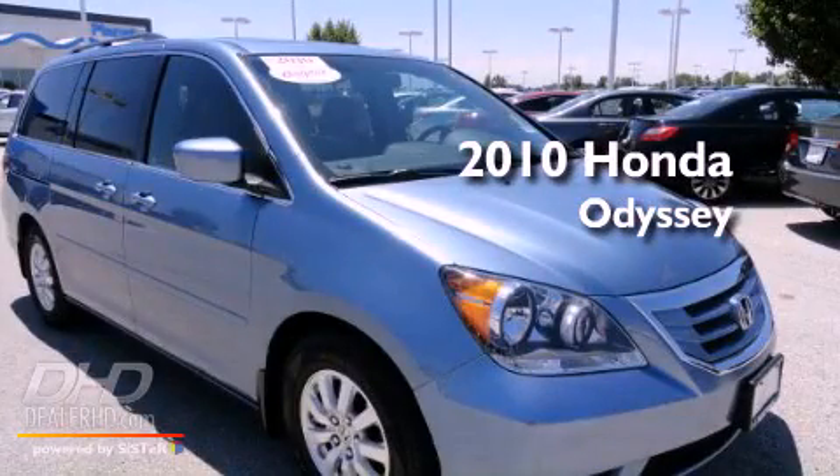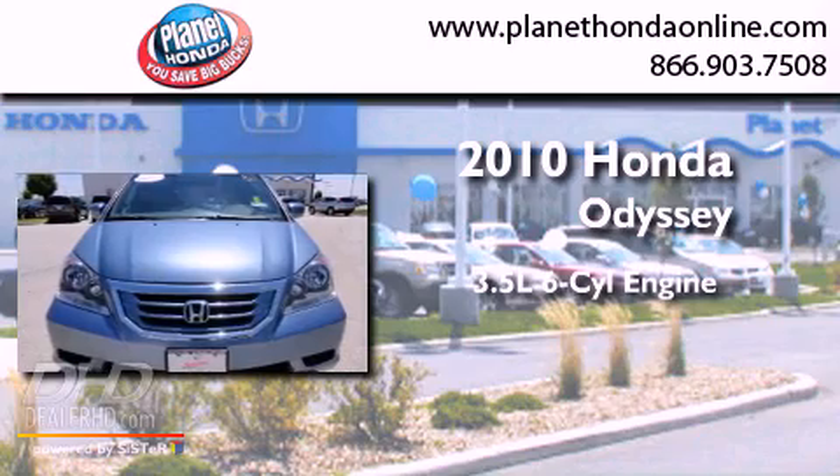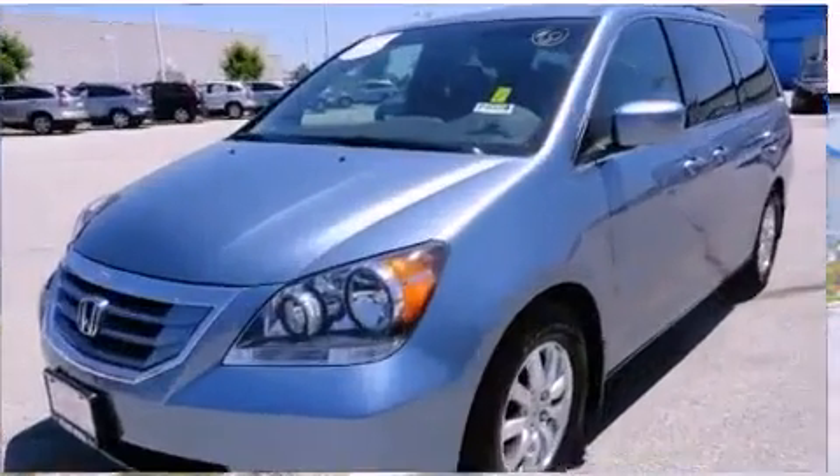This is a certified pre-owned 2010 Honda Odyssey. It has a 3.5 liter 6-cylinder engine, a 5-speed automatic transmission, and a clean non-smoker interior.